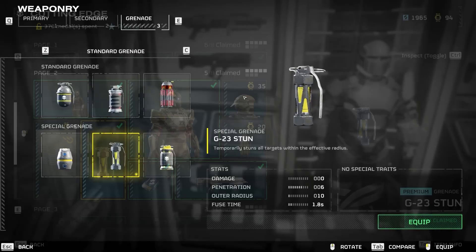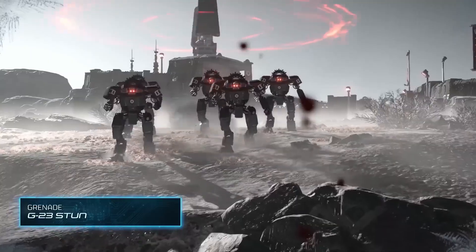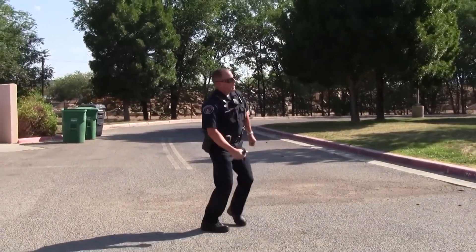Welcome back to Facts 5 Minutes. For gamers, stun grenades are likely a familiar concept. However, not everyone knows that they exist in real life.